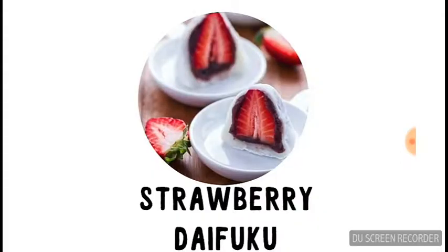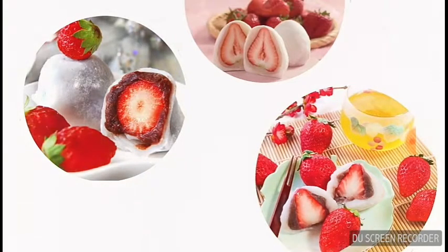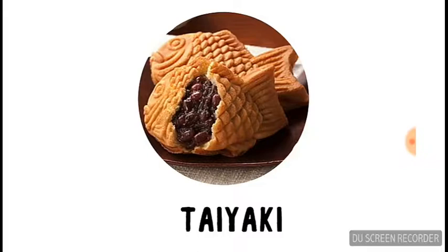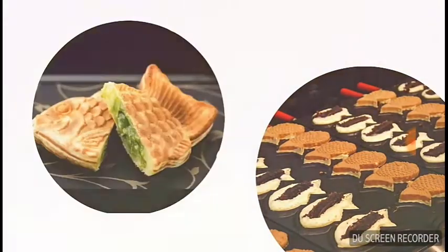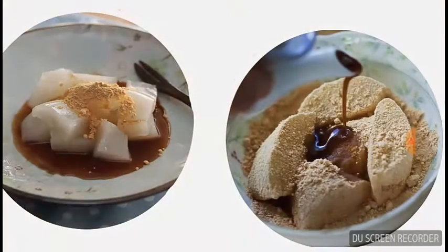Next up is the Japanese delicacy strawberry daifuku — these are strawberries covered with red bean and chewy mochi. Next, a very popular one: taiyaki. They're usually sold on the streets and you can find many different flavours. Last but not least we've got another Japanese delicacy, warabi mochi — a jelly-like delicacy made from bracken starch, usually dipped or covered in kinako.